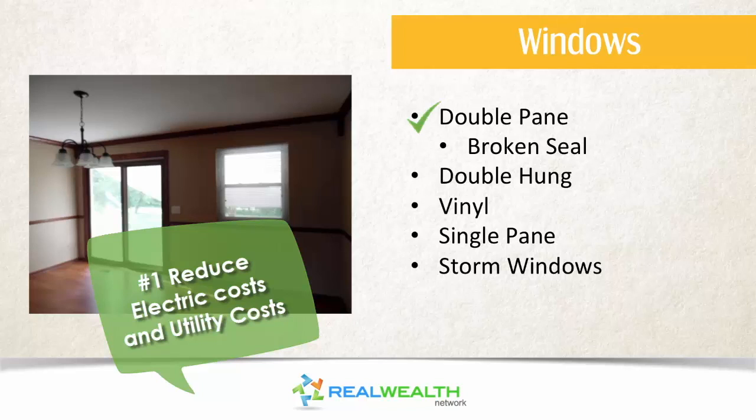We prefer a double-pane, double-hung vinyl window because it allows tenants or you, when they move out, to clean the windows very easily. Vinyl is preferred because it doesn't require painting in the future. Unless we're in a historic district, we don't allow any single-pane windows, and we replace or remove storm windows, because a double-pane window is going to reduce their utility costs and help them pay us in the future.